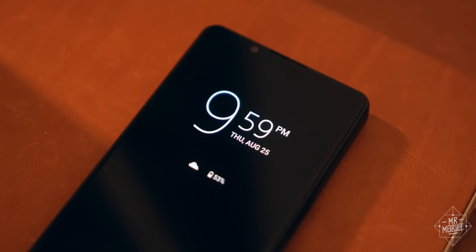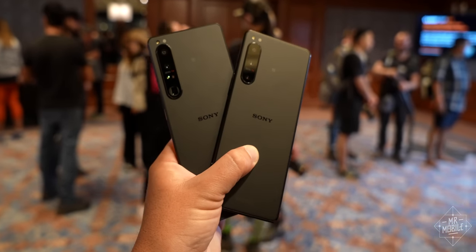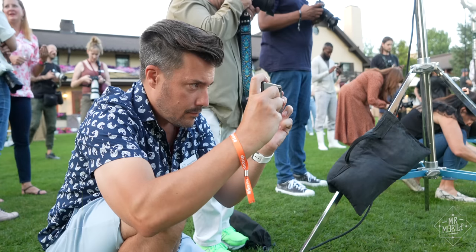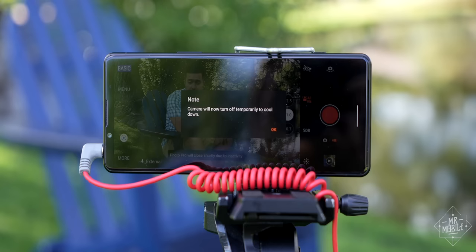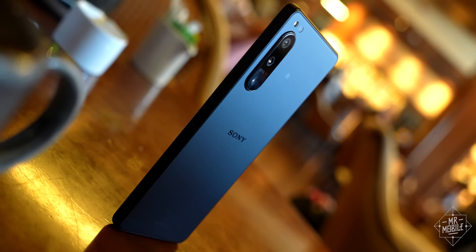Unfortunately, Sony did what Sony always does — it condensed most of the important parts of the 1 Mark IV into a more petite package with a similarly shrunken shelf price. I'm Michael Fisher, and I took the new Xperia 5 Mark IV to Sun Valley, Idaho to see just how much compromise you need to settle for when you buy a Sony phone for $999.